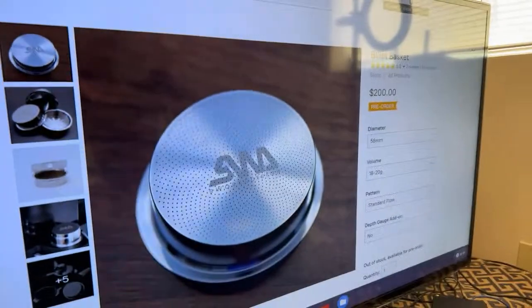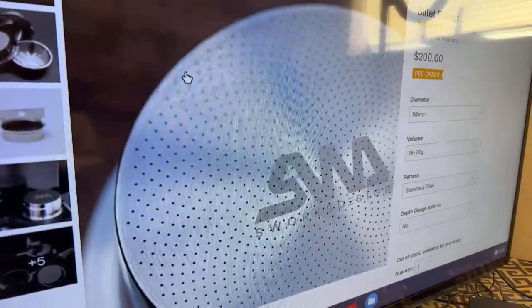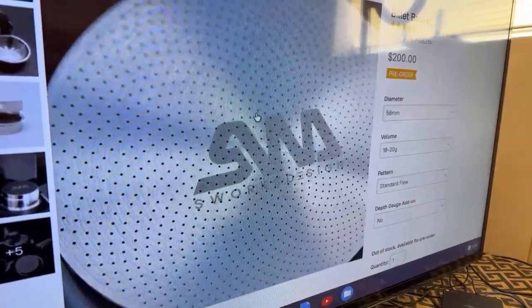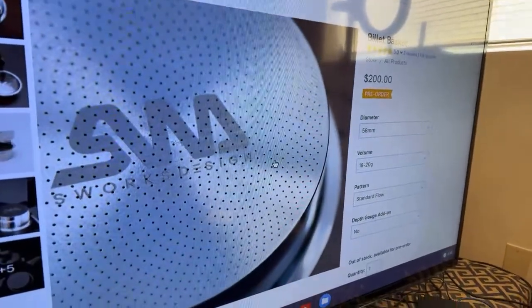We also have the S-Work Billet basket from Sheldon Makes. Let me show you guys - this is the S-Work Billet basket. As you can see, there are lots and lots of holes. That increases the flow rate, makes it a little faster, and you can actually go to a finer grind size as well, resulting in higher extraction. Look at the price - 200 bucks.